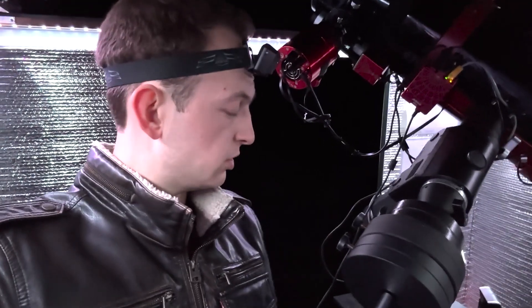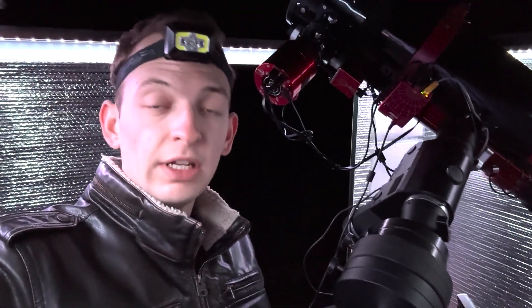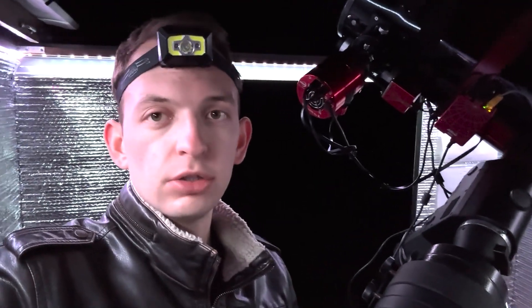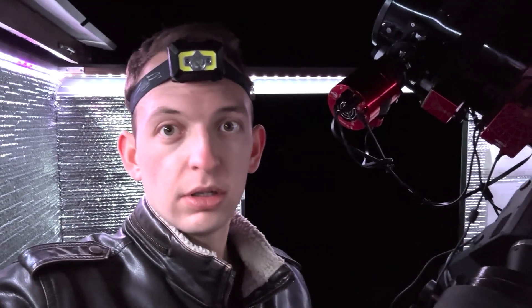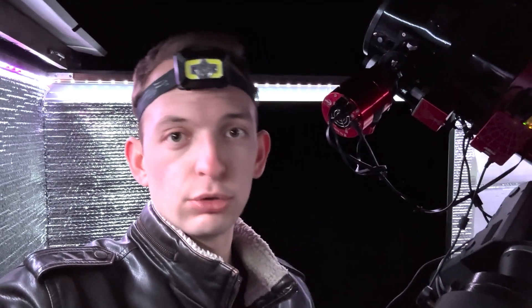Just slewed to the target. The Orion Sirius EQG HEQ5 handles this load really well — should be really good guiding tonight too. Seeing conditions are pretty good; those stars aren't twinkling too much, pretty nice seeing conditions. The transparency is excellent right now, so really good conditions overall tonight, which should help out on getting a razor sharp image.